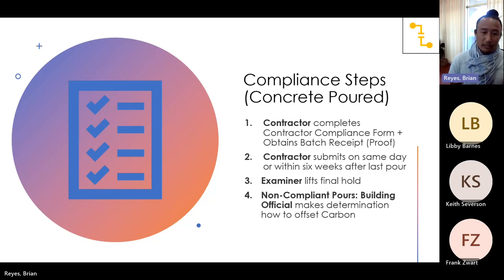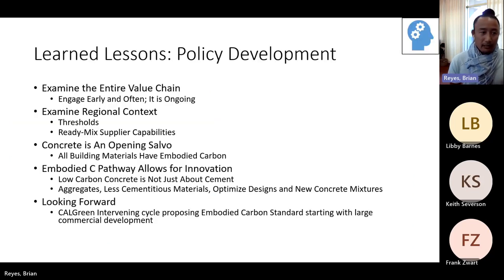Then the examiner lifts the final hold — and that is our only bargaining chip in enforcement. Your hold can be delayed if you don't complete the forms appropriately, and that can delay the entire project. For non-compliant pours, obviously we're not going to ask someone to rip everything up. The building official or myself will make a determination on how to offset that carbon as you build vertically. But that is painstaking, and we don't want to do that.